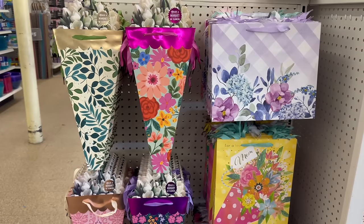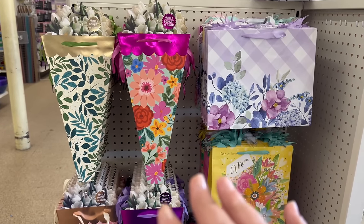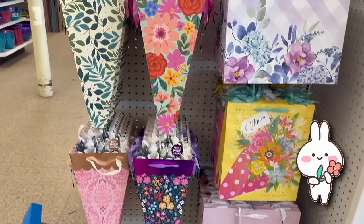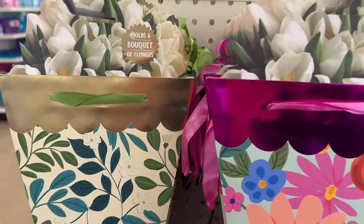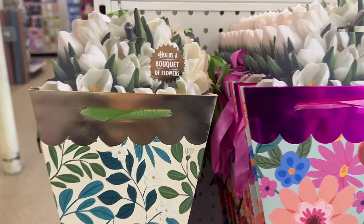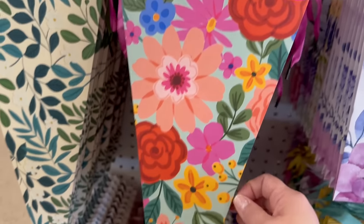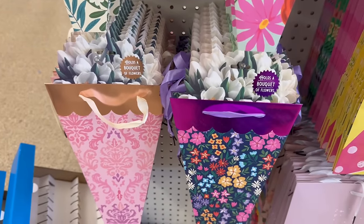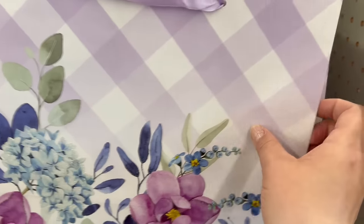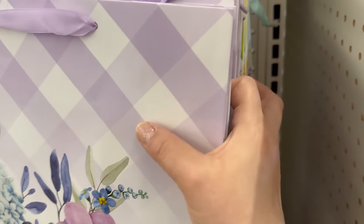Dollar Tree has us covered for Mother's Day! Look at how beautiful — not even just for Mother's Day, these are great for any gift-giving occasion. They have bouquets of flowers — no way! How beautiful! Different styles of gift bags — so gorgeous!